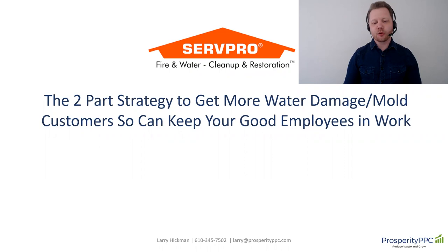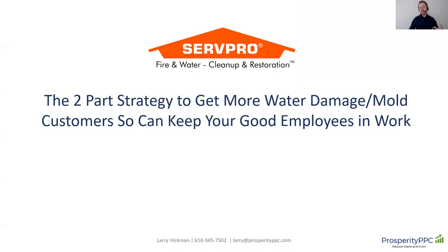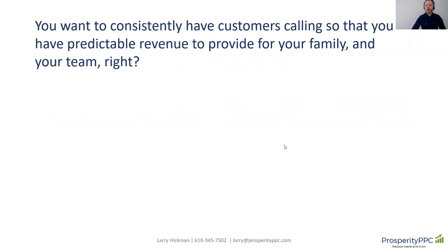At Prosperity PPC, we specialize in SERPRO marketing, and we've investigated hundreds of SERPRO accounts. We've found that most SERPROs struggle in their marketing efforts, and most are wasting thousands on Google Ads. So we've created a process that helps you clarify results so you can eliminate wasted ad spend and reliably grow your business. And whether you're currently using Google Ads or not, I'm here to share with you a simple two-part strategy to get more water damage and mold customers so you can keep your good employees in work.